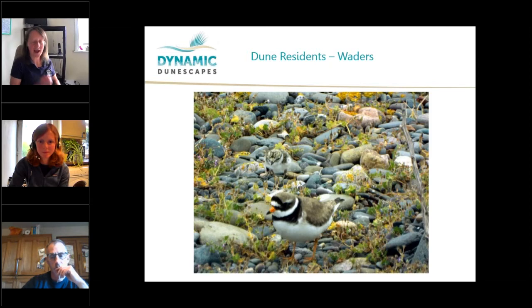The chicks hatch and within a day they're up and about. This is a ringed plover and her chick — they run around after mum and dad who help them find food. That makes them very vulnerable as they can't fly for quite a while while they're running around.